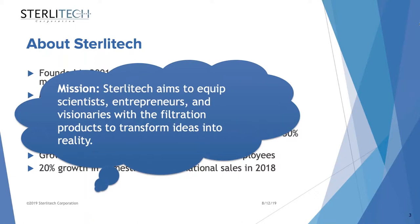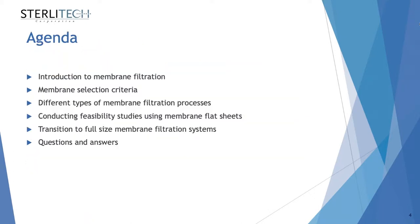Some of you have already worked with Sterlitech and are more or less familiar with our scope of work. On today's agenda: we start with a brief introduction about membrane filtration, then talk about membrane selection criteria, what types of membrane filtration processes are out there, how to conduct feasibility studies using membrane flat sheets, how to do a transition to a full-size membrane filtration system, and we have a few minutes at the end for questions and answers.